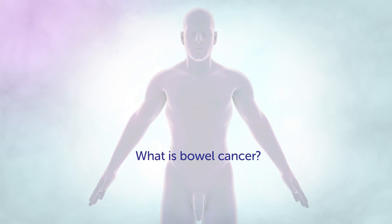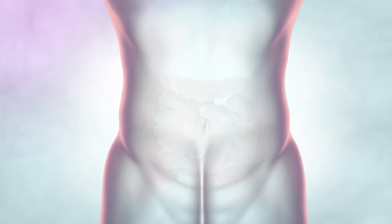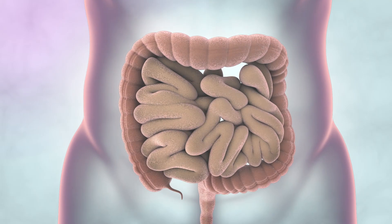Bowel cancer is the fourth most common cancer in the UK. Around 42,000 people are diagnosed each year.